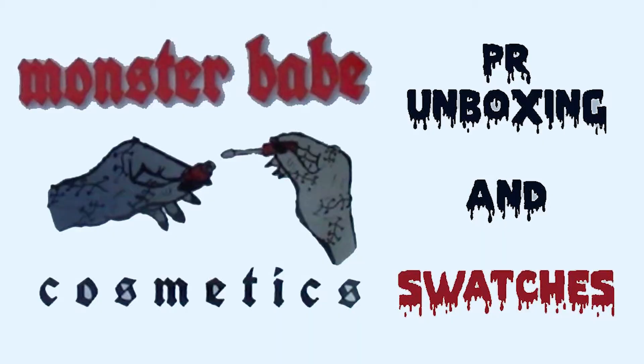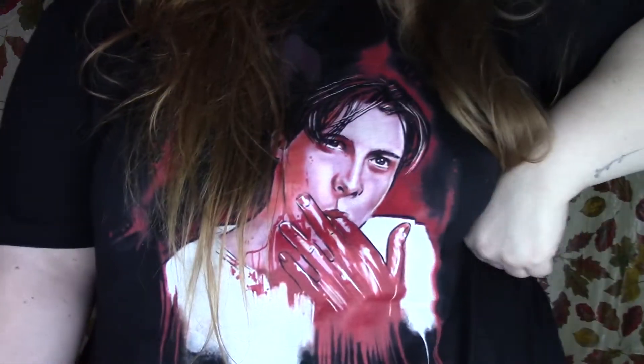Hey, what's up you guys, my name is Amber, welcome to my channel. Today we are doing a PR unboxing for some goodies from Monster Babe Cosmetics. I am incredibly thrilled to have the chance to be working with them — they are a smaller up-and-coming female-run makeup business that is mostly horror themed. I am actually a horror fanatic, literally wearing a Scream t-shirt right now. The brand was started by a special effects makeup artist, so I'm really excited to see what they come out with.